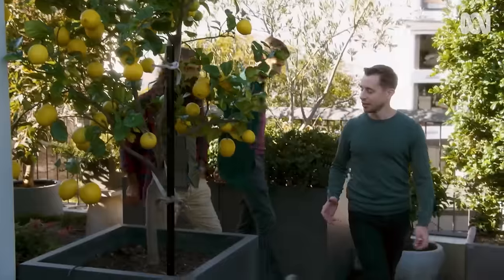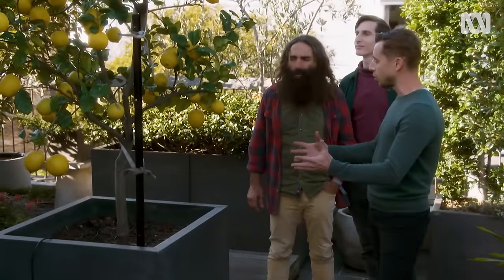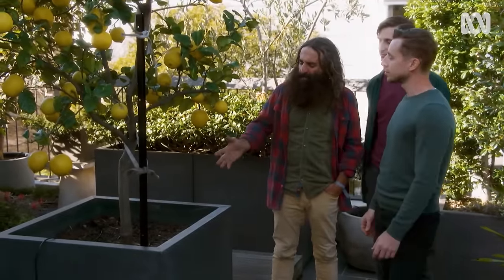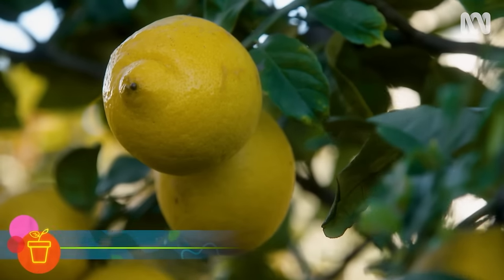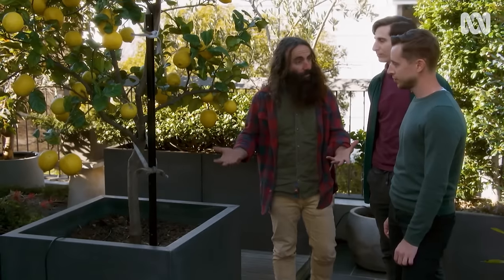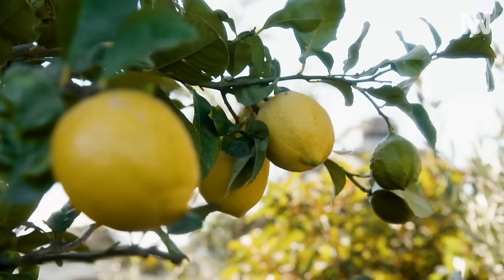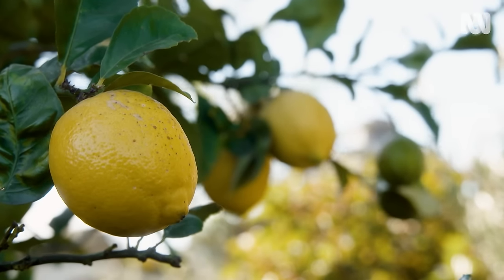This is a Eureka lemon tree. It used to have lavender underneath it, but we took it out and just put in some mulch, and it's taken off. That's a good move, because lemons don't like any competition for their feeder roots, which dwell on the surface. And to think you've had such a result — there's a lot of fruit on here, even through all the foliage.